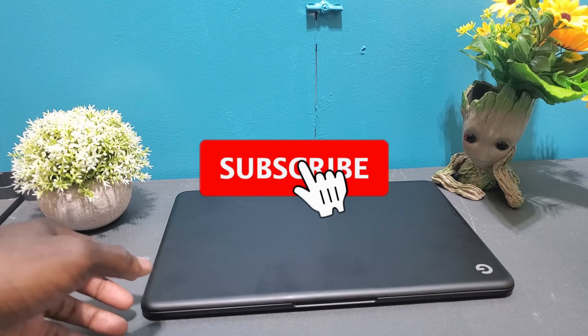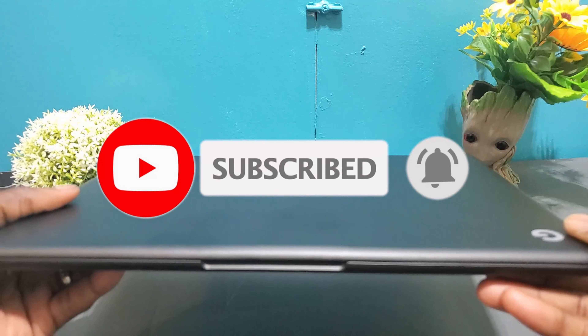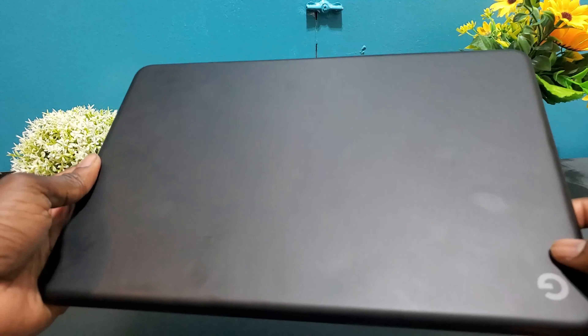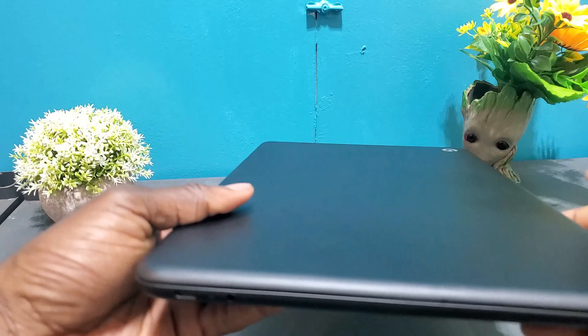What's up fellas, welcome to the Cloud Gaming Extreme channel. A special thanks to Nvidia and the GeForce Now team for supplying me with this Chromebook and also early access to GeForce Now on Chromebooks. If you guys like this video please hit the like button and subscribe to this channel for more cloud gaming news, reviews, comparisons and coverage.